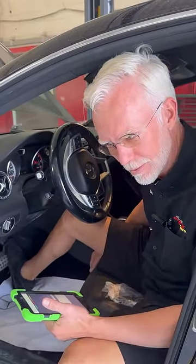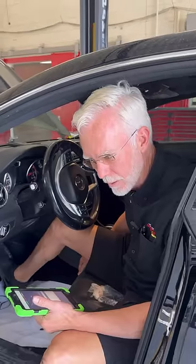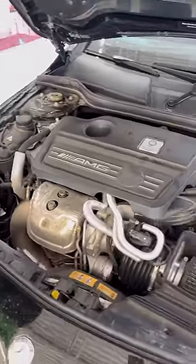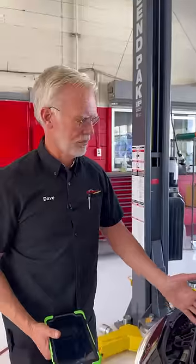It starts, it runs, got a little bit of a noise there. Let's listen to that. There was a little bit of noise on startup, but now it's nice and quiet.